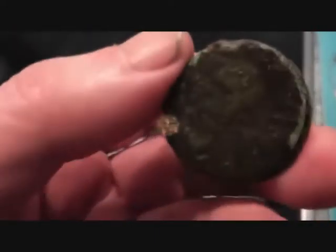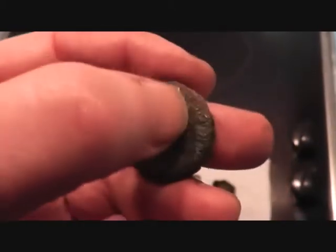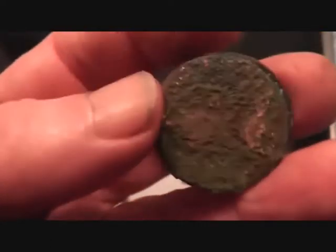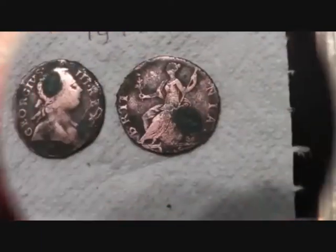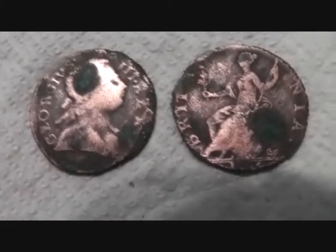Hopefully there's gonna be something really nice inside. Yes, it is George III but he's lost most of his face there - you can just see the outline of his nose. Oh my goodness, really gone. Now let's see if by some miracle there's something in the middle - keep your fingers crossed.